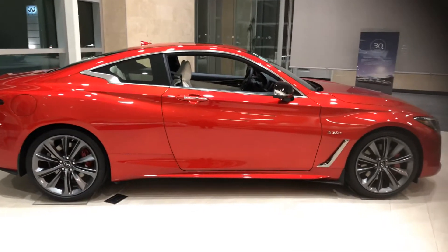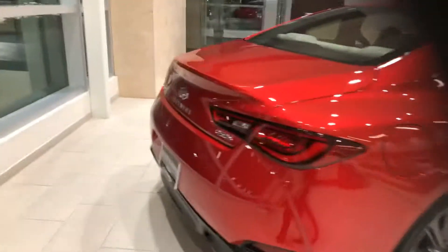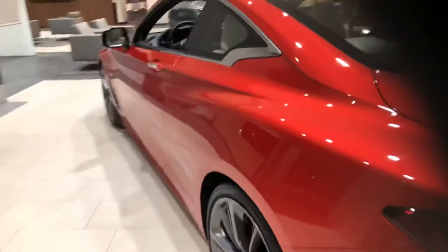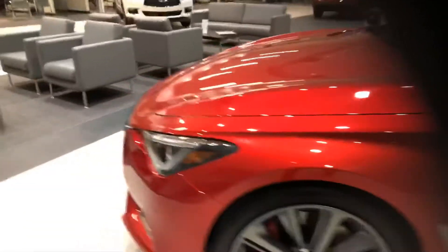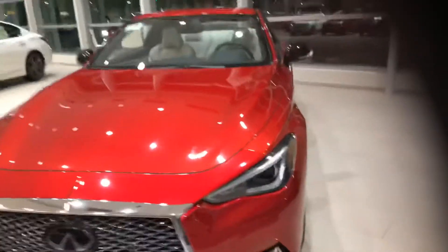Here is our 2020 Q60 Red Sport, and just to give you a quick walk-around so you can see it — your Red Sport will have the 400 horsepower versus the 300 horsepower.